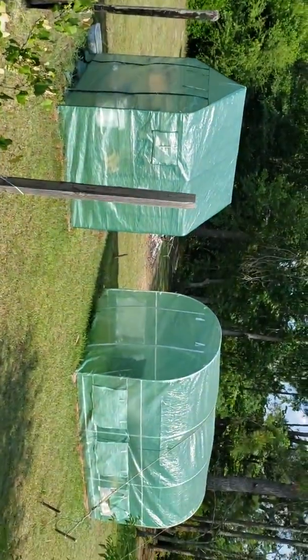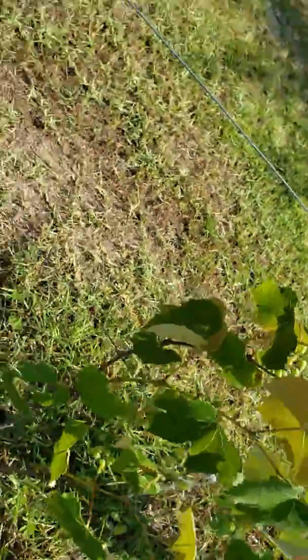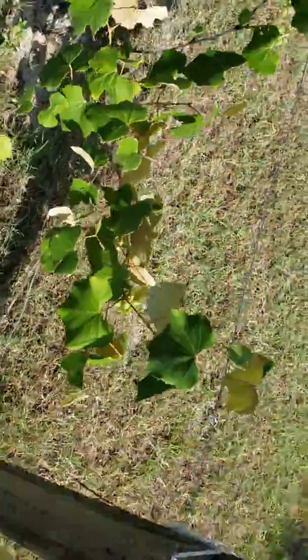Those are our greenhouses. These are grapevines — look at these little grapes, they're growing! Look at these green grapes, you see them? These are grapevines, guys.